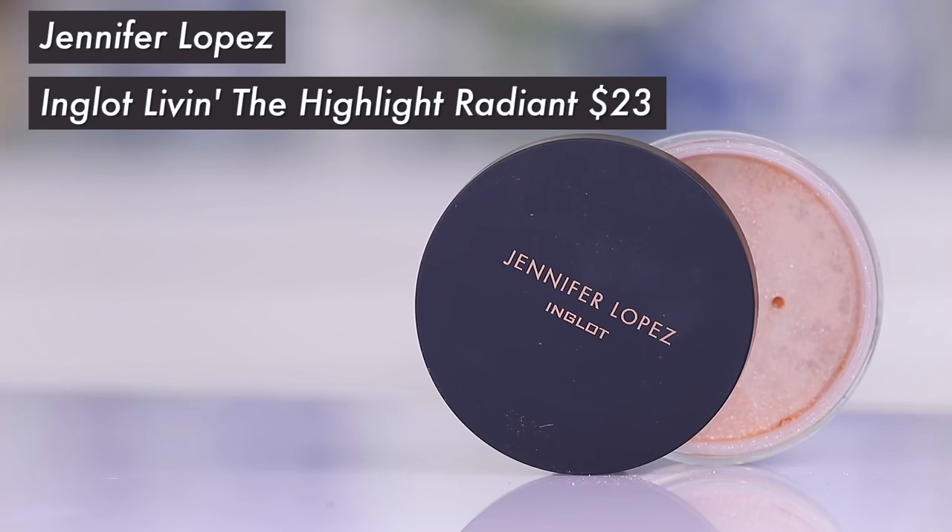I'm going to skip falsies since I'm heading to the eye doctor — I don't want them asking me to remove them mid-exam. For highlight I'm using the JLo collaboration with Inglot. I've been playing around with this and I really like it. Oh, that is the perfect shade — am I JLo yet? This is beautiful.